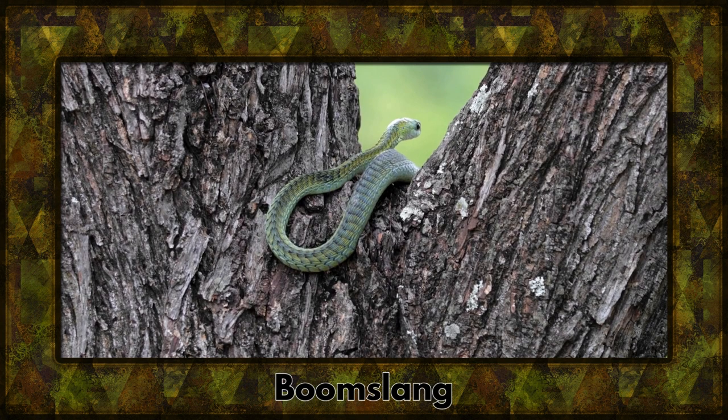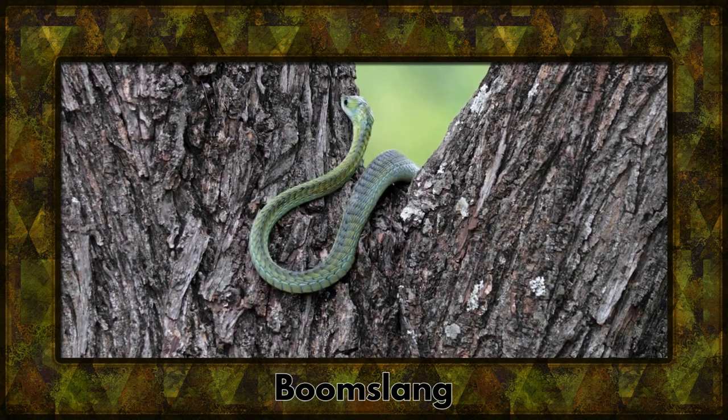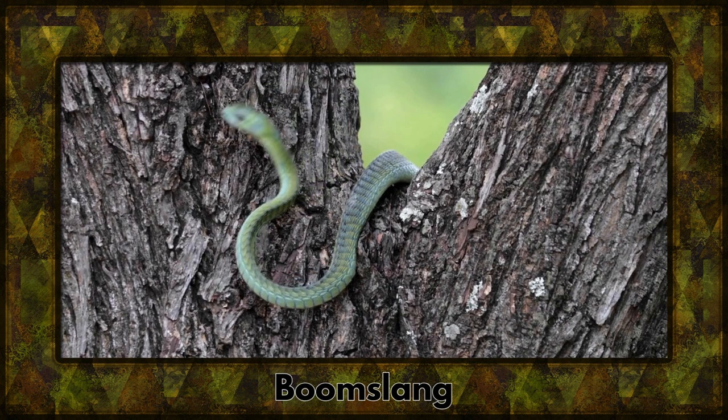Introducing the boomslang, a slender and venomous snake known for its unique rear-fanged venom delivery. Nature's design at its most fascinating.